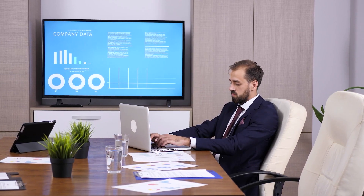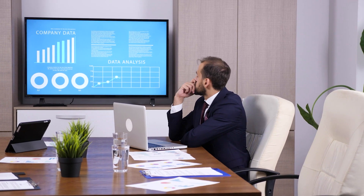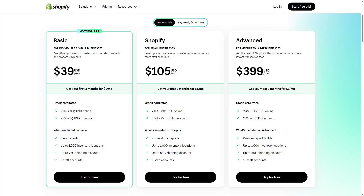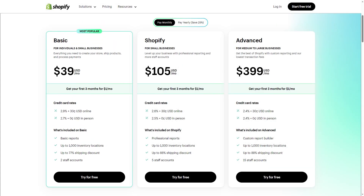Moving on to subscriptions — Shopify caters to businesses of all sizes and offers all the essential features across three subscription tiers: Basic, Shopify, and Advanced. If you're running a small business and just starting out, I highly recommend the Basic tier as it offers everything you need to build an online store right from the get-go. As you go up in tiers, you'll get extra features that will help you scale your online store to match the size of your business.